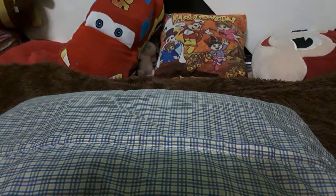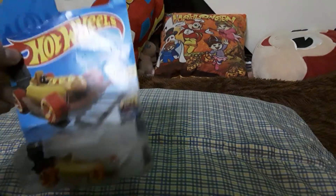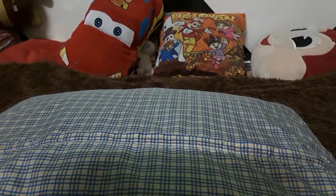Welcome back to another unboxing! It has been a while since my last upload, but today we're going to unbox a new category of toys. We are going to unbox some Hot Wheels — you know Hot Wheels, right? Everyone knows Hot Wheels!